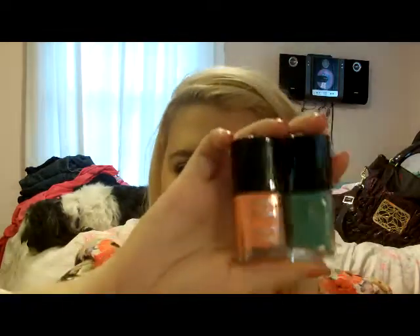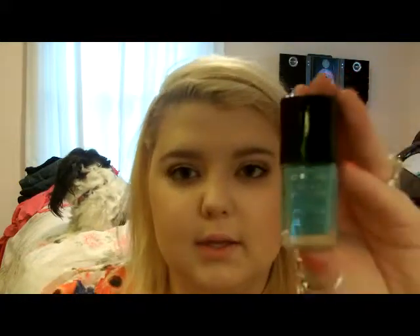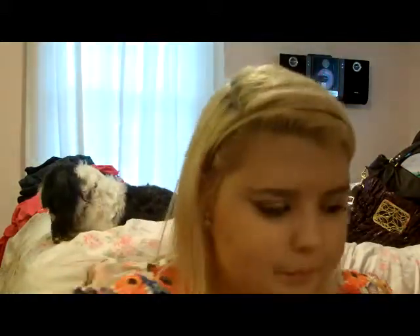Then I got two nail polishes from CoverGirl because I needed to try them, and I had a coupon for $3 off two nail polishes. I got the one in Coral Silk, which is the peach colored one. And then this one is Mint Mojito, which is a minty blue color — not really green, more bluish. I thought I would give those a try.